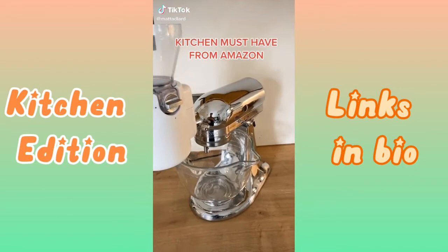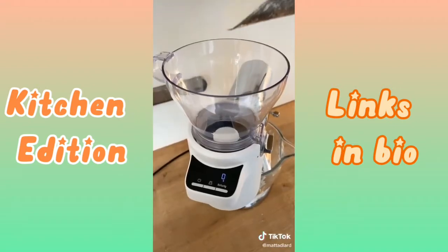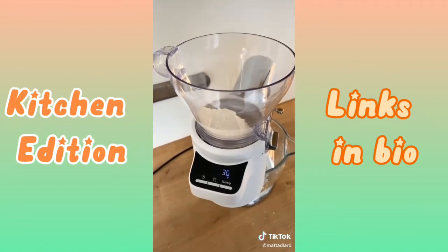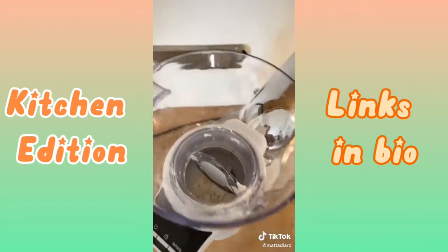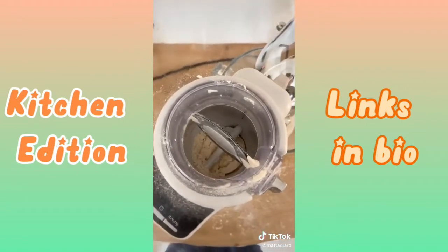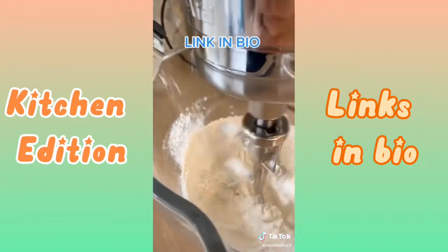This sifter scale is an amazing gadget that every baker who has a KitchenAid needs. It sticks right onto the end of your machine, you pour your dry ingredients into the top which it weighs, then you turn your mixer on, open the funnel, and it automatically starts sifting those dry ingredients into your mixing bowl. It is amazing when you're making any kind of cake.